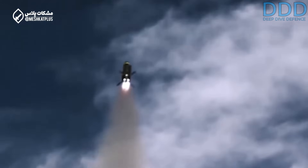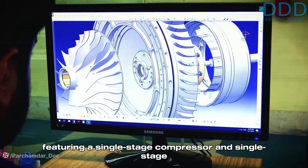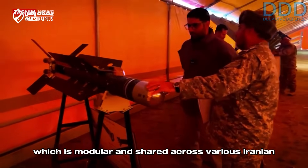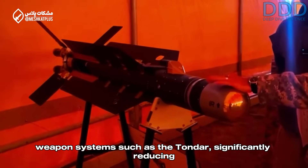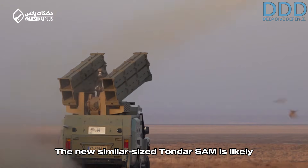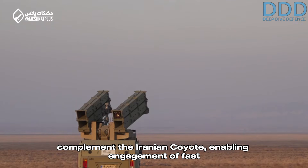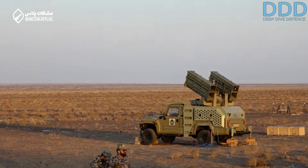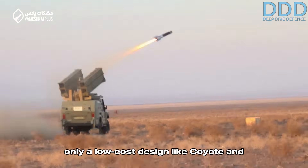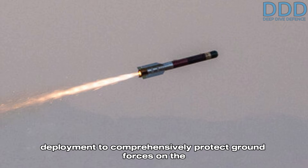The design incorporates a simple micro turbojet engine featuring a single-stage compressor and single-stage turbine. The Iranian variant has an imaging infrared seeker which is modular and shared across various Iranian weapons systems, such as the Tandar, significantly reducing costs. The new similarly-sized Tandar SAM is likely made by the same design team and could complement the Iranian Coyote, enabling engagement of fast subsonic targets. Only low-cost designs like the Coyote and the Hellfire-based Tandar enable the widespread, high-volume deployment needed to comprehensively protect front-line ground forces.